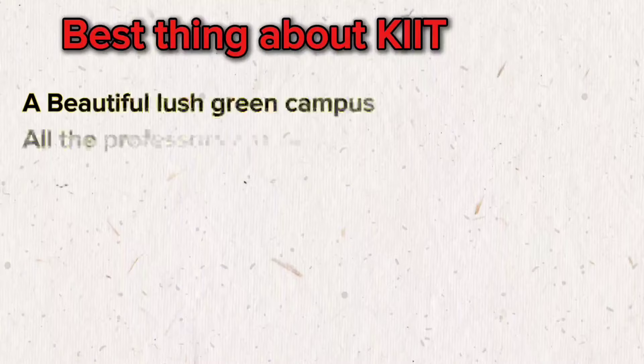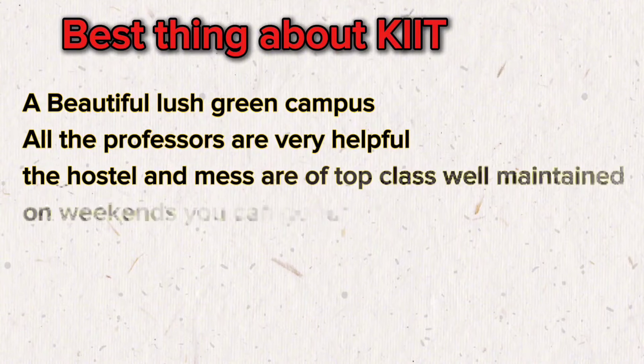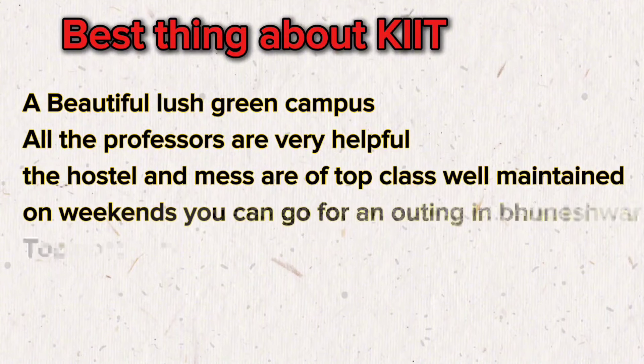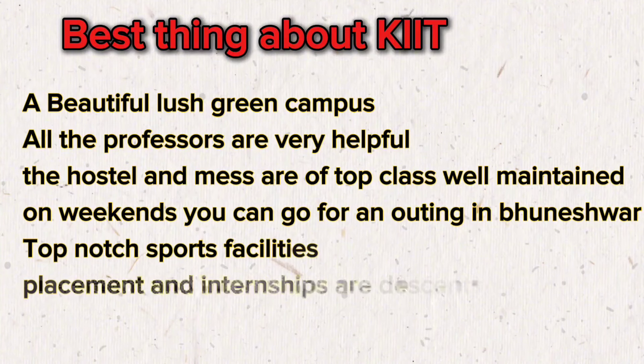KIIT University has a beautiful lush green campus that provides a peaceful learning environment. The professors are highly supportive and students can engage in numerous societies and clubs. The hostels and mess facilities are top-class and well-maintained. On weekends, students can explore the vibrant city of Bhubaneswar. Additionally, the university offers top-notch sports facilities, and both placement and internship opportunities are decent, ensuring a well-rounded college experience.